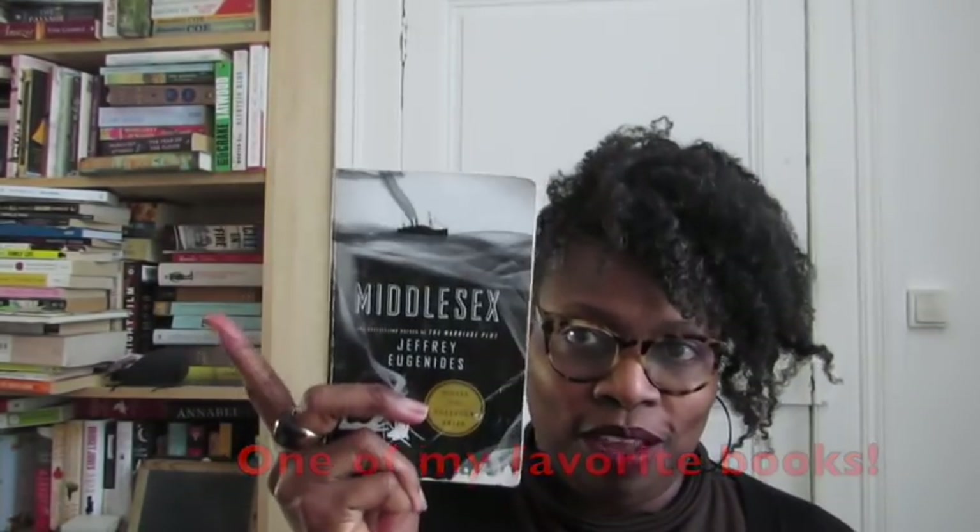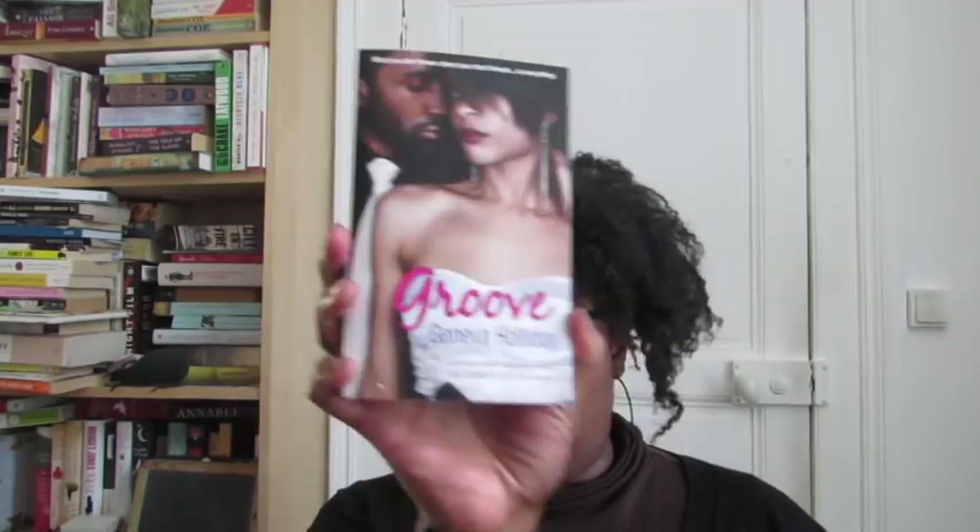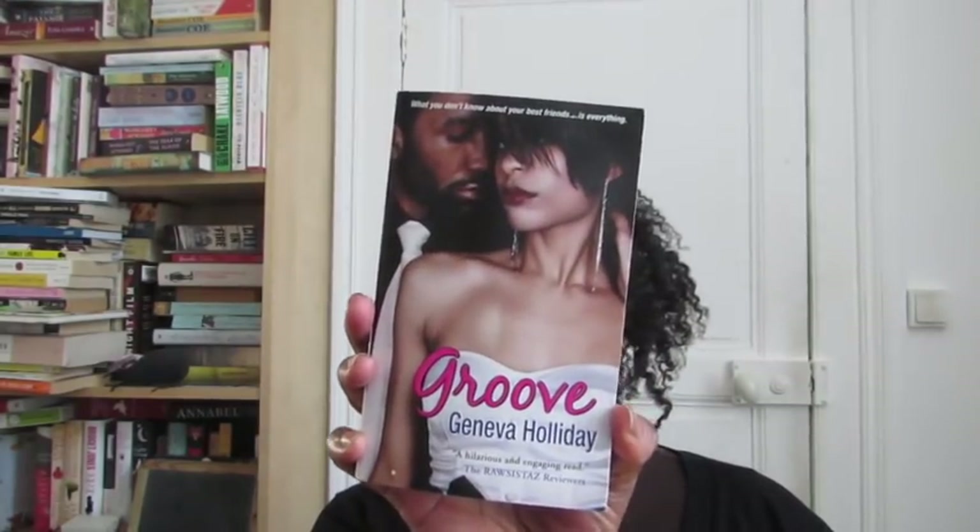Do you have a book written by an author using a pen name? Yes, though I haven't read this one yet. It's 'Groove' by Geneva Holliday — can you guess who that is? Bernice L. McFadden. This is sort of a little erotica, romance situation. She was writing these as a way to make some quick money, and apparently they're very good.